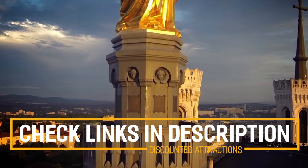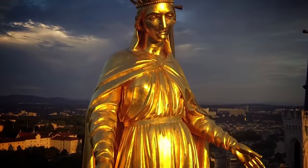Before we get into the top 10 things to do in Lyon, we've included links in the description to various discount codes and links to resources of things to do, so make sure you check those out.